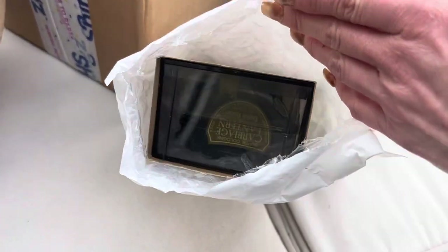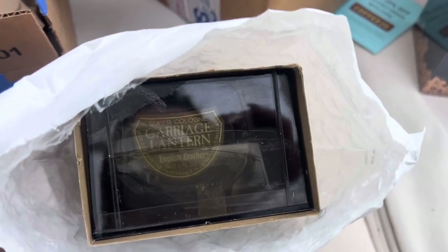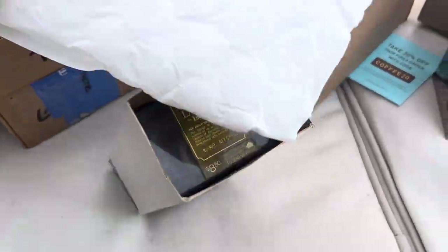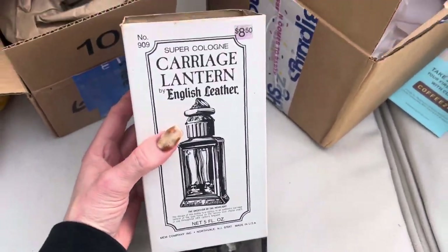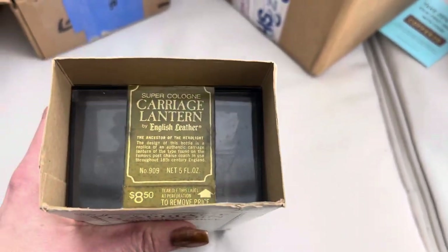This is what I was hoping would come early, and it did come a day early — the Carriage Lantern. Yes, it's English Leather, five fluid ounce decanter. I'm carefully taking the packaging off. Look at that — I can't wait to see what it's like inside.